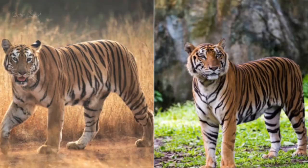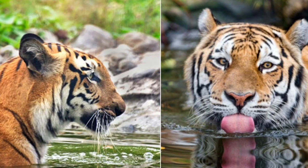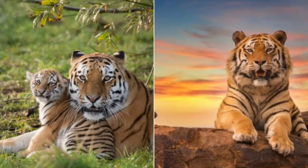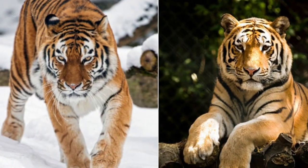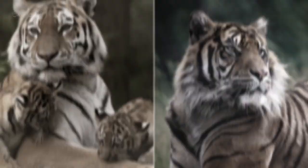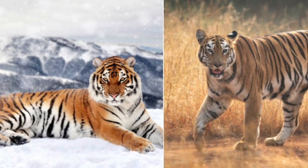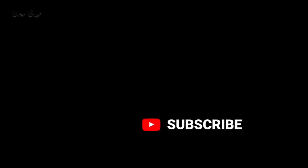Bengal and Siberian tigers are both subspecies of Panthera tigris but they have different physical and behavioral adaptations. Bengal tigers are smaller, more agile, and have a more orange coat with black stripes, while Siberian tigers are larger, heavier, and have a paler coat with brown stripes. You're watching The Gospel. In this video we will compare Bengal and Siberian tigers through 17 amazing facts, so watch till the end and don't forget to subscribe.